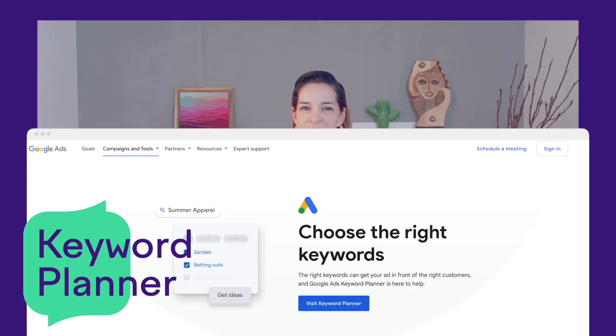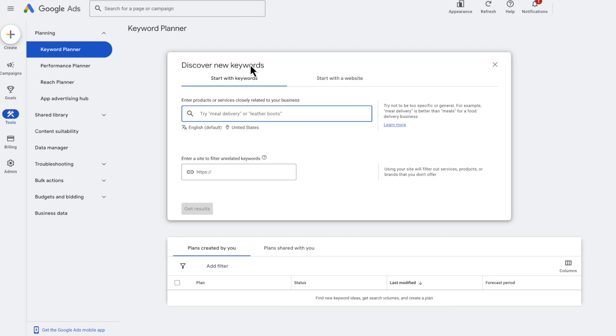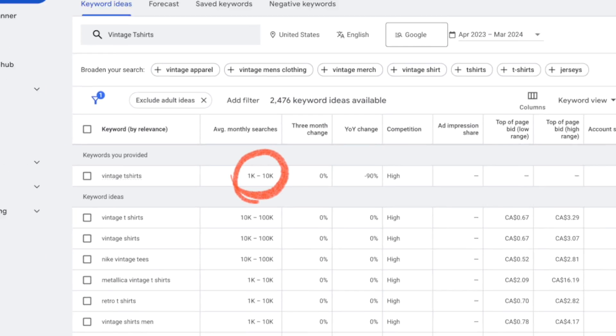When you look at graphs in Google Trends, you might be wondering how many people are actually searching for 'vintage t-shirts' or whatever term you're exploring. That's where keyword research tools can come in really handy. This brings us to our second free Google tool, Google Keyword Planner. Keyword Planner can help you find new keywords, or if you have a list of existing keywords, you can figure out search volume and other historical metrics. When I search for 'vintage t-shirts' in the United States, Google Keyword Planner tells me there are between 1,000 and 10,000 people on average searching for this keyword monthly.